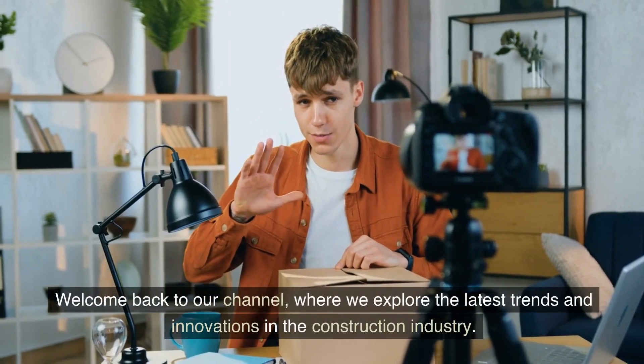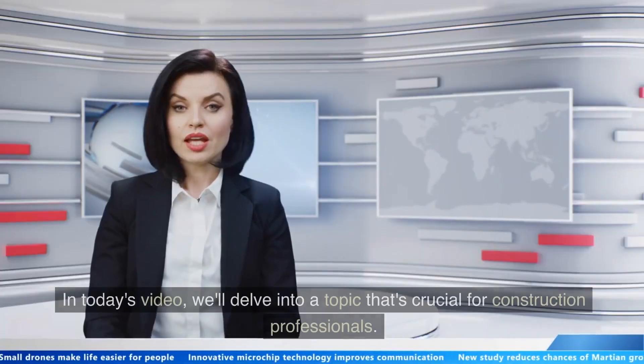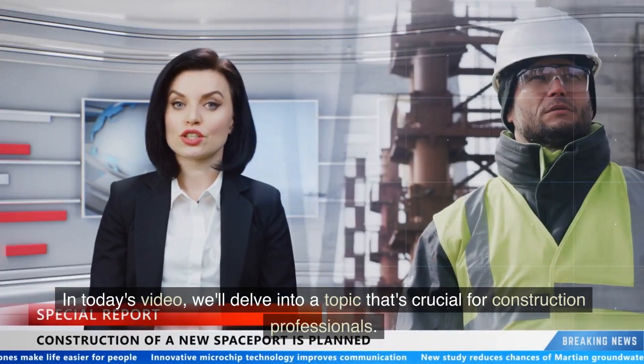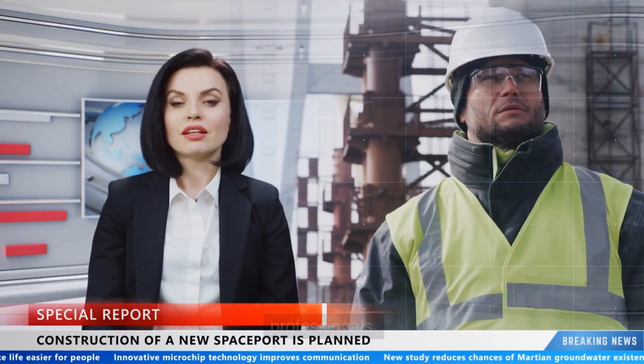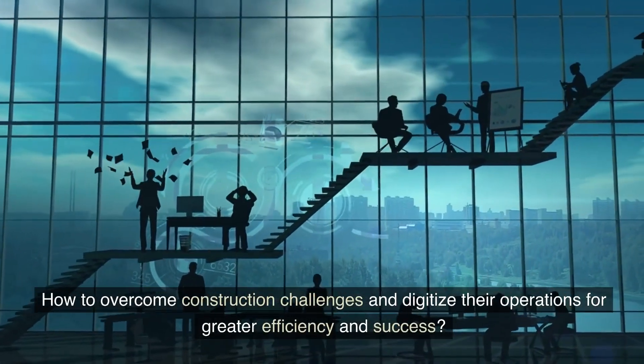Welcome back to our channel where we explore the latest trends and innovations in the construction industry. In today's video, we'll delve into a topic that's crucial for construction professionals: how to overcome construction challenges and digitize their operations for greater efficiency and success.